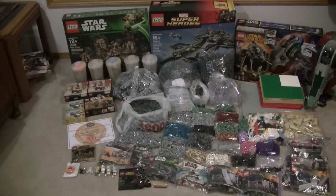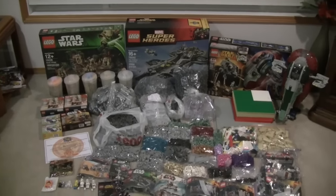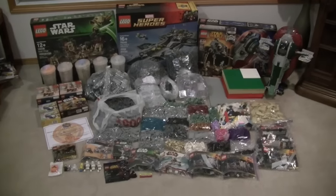Hey guys, this is Chris from Chris Productions, and today I'm bringing you guys my biggest LEGO haul ever.